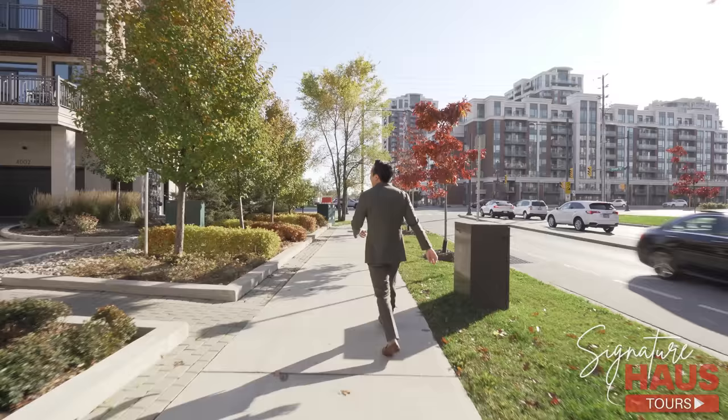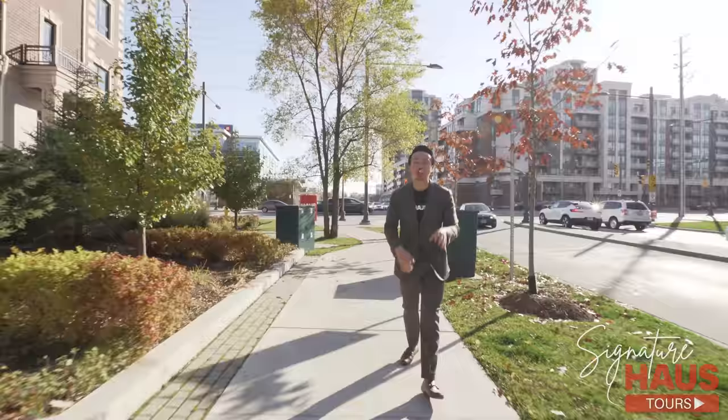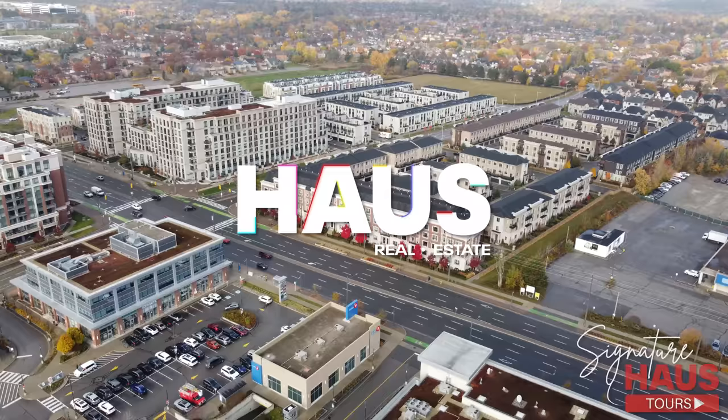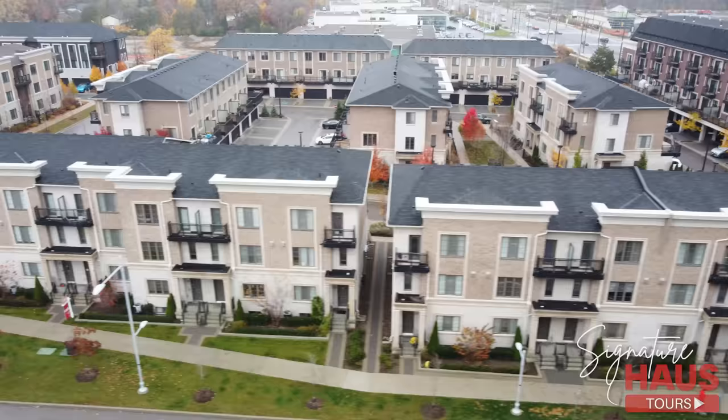This luxury townhome has over 3,000 square feet of living space, including a finished basement. And just in case you're wondering, this property is also zoned for the number one school in all of Ontario. I cannot wait to show you this gorgeous property — all this and more in our latest episode of our Signature House Tour.